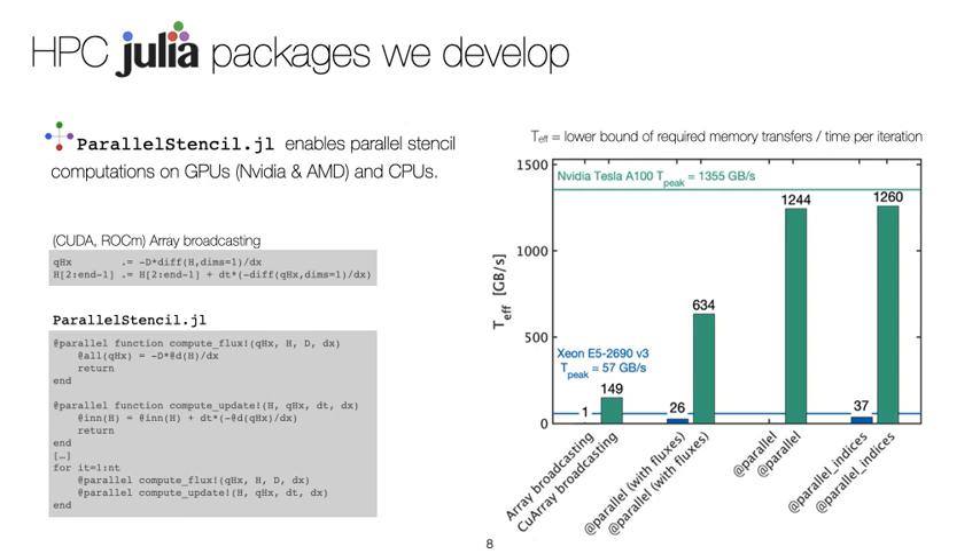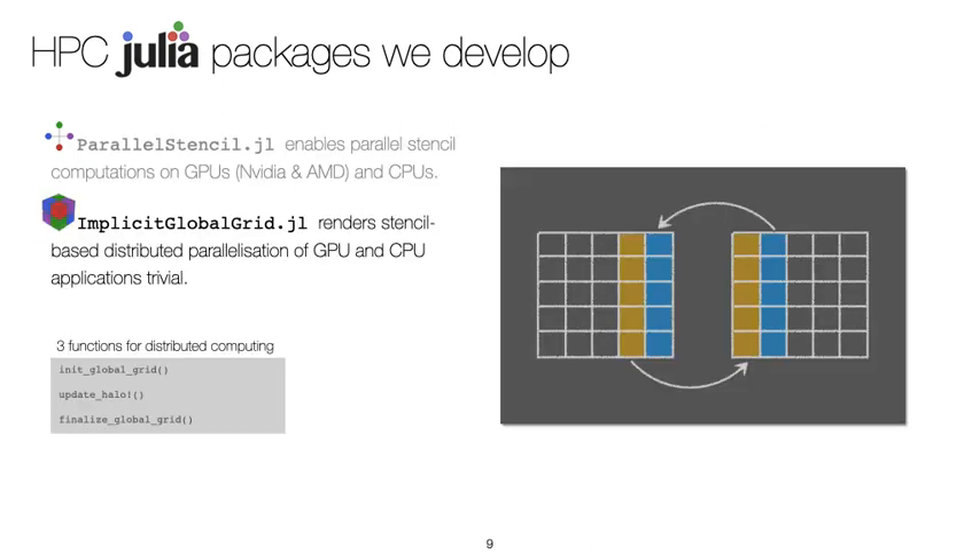But what if we want to use more than a single GPU? For distributed memory parallelization, we developed ImplicitGlobalGrid. Building upon MPI, ImplicitGlobalGrid exposes mainly three functions for distributed computing: global grid initialization, halo update — or internal boundary value exchange among neighboring processes — and global grid finalization. These three lines of code are all you need to implement halo update in Julia code.